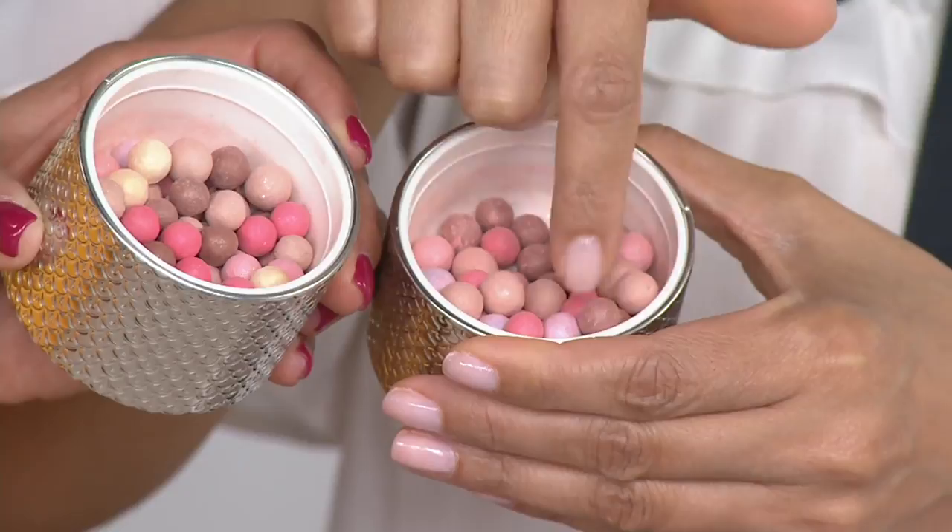Especially with the sun, sometimes skin can feel ashy. So the red gives you a little more brightness to the skin, almost like a little bit of a blush color. And then the pink and the gold give you the radiance and brightness.